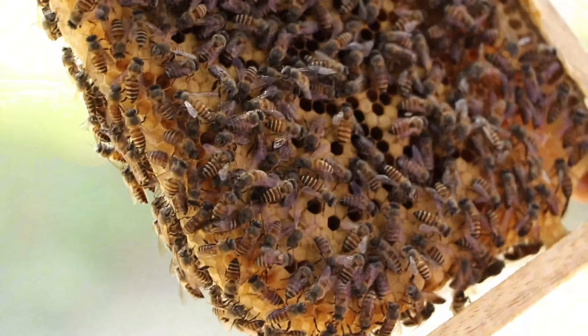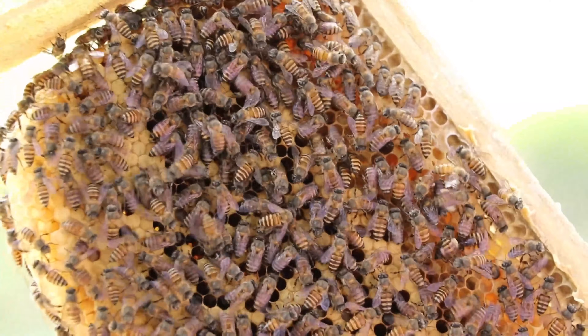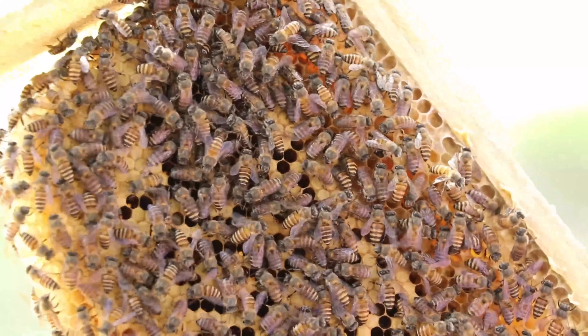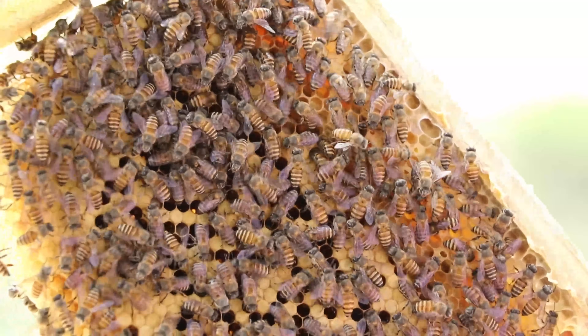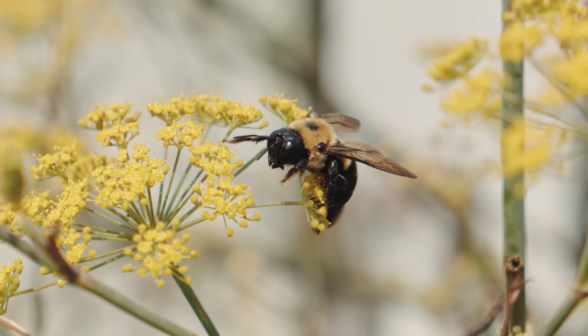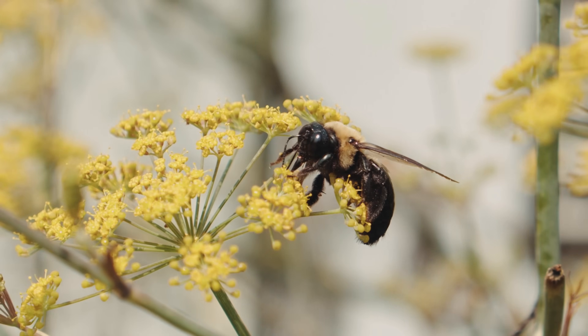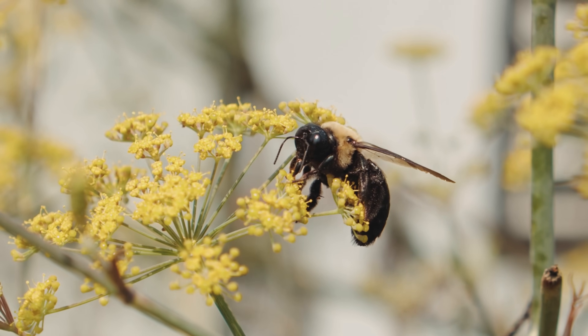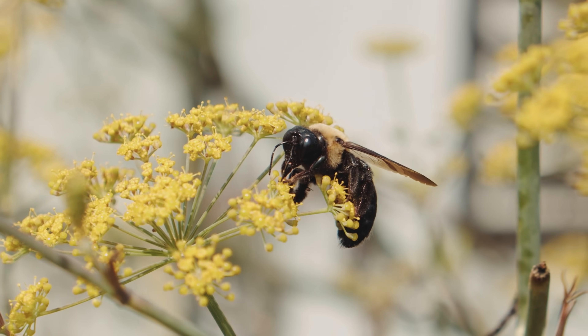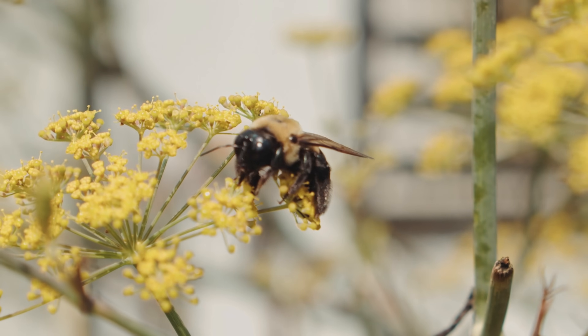A queen bee mates only once during her life, usually within the first week after emerging. She mates with several drones during one or more mating flights and stores the sperm in a special organ. She then uses this sperm to fertilize eggs throughout her life, which can last three to five years. Worker bees, by contrast, live only a few weeks in summer, or a few months in winter.